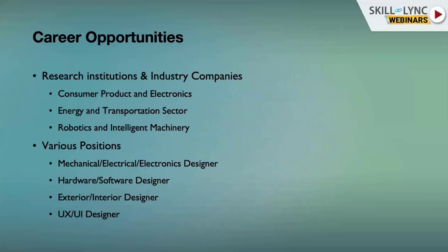For product development career opportunities, there are so many opportunities in the industry and research institutions. You can work on consumer products and electronics, you can also work in energy and transportation sectors, or robotics and intelligent machinery businesses. These are just three of many examples.